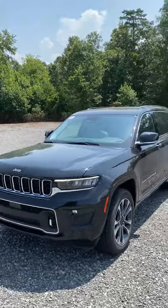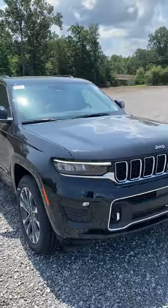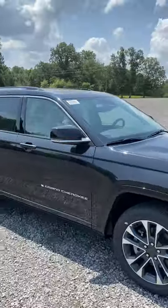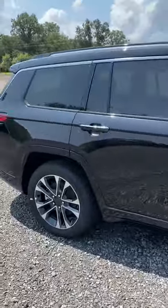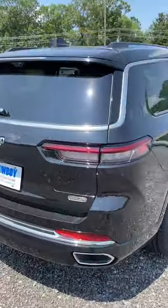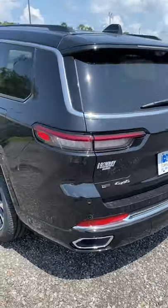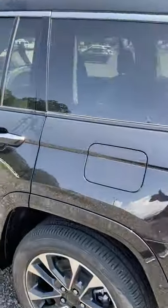It's gonna be tough to get everything in on 60 seconds on this 2021 Grand Cherokee L Overland. Pano roof, massaging seats, heated, cooled, nav, power lift gate, third row — first time for third row on the Jeep. Power folding third row and second row.